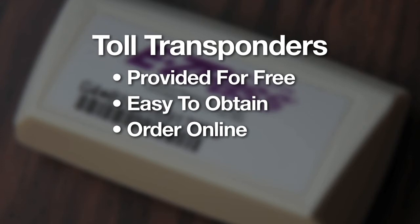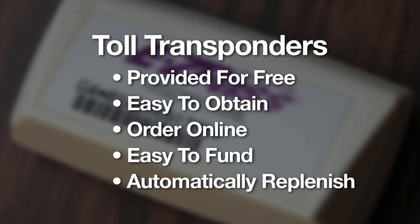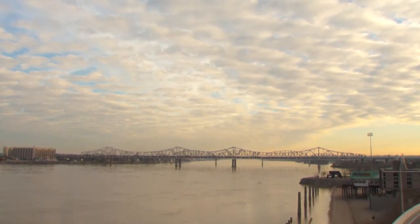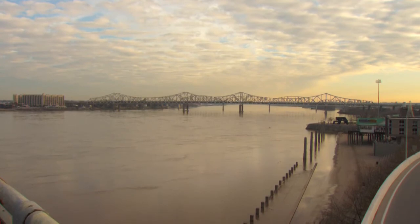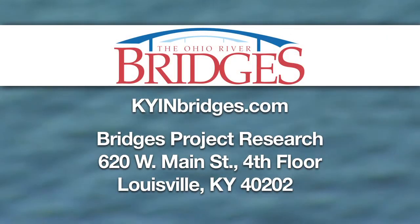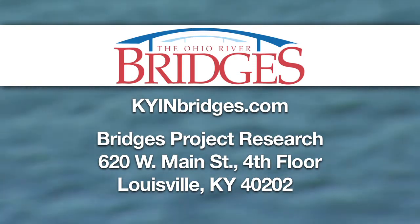It will also be easy to fund an account tied to a transponder. There will be a low minimum balance, and the account can be automatically replenished by tying it to a debit or credit card, a bank account, or by making a cash deposit. These efforts will help ensure that low-income and minority residents have every opportunity to take advantage of the lowest toll rates available. A report on mitigating tolling impacts is available on the Bridges website and at local public libraries.